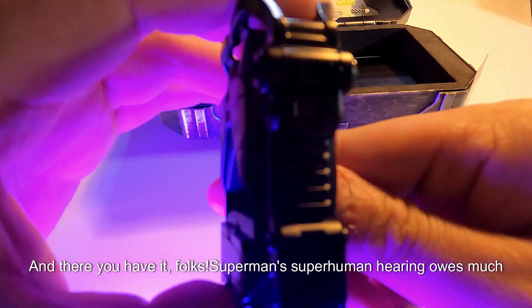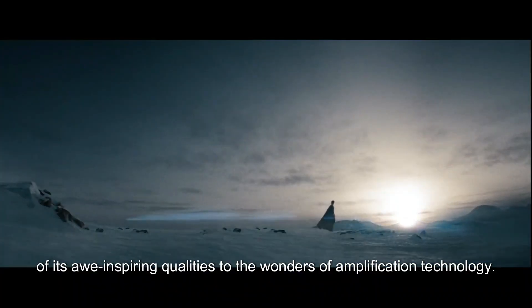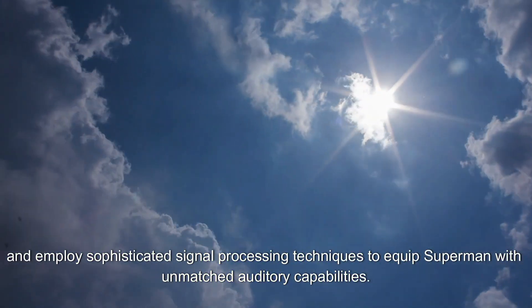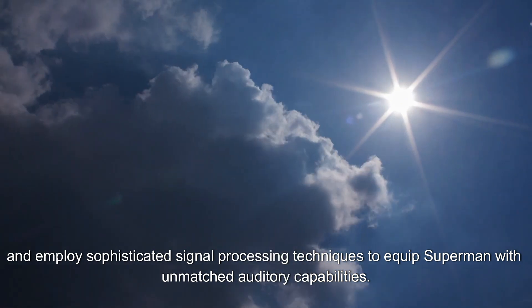And there you have it, folks. Superman's superhuman hearing owes much of its awe-inspiring qualities to the wonders of amplification technology. These earbuds amplify sound, enhance sensitivity, and employ sophisticated signal processing techniques to equip Superman with unmatched auditory capabilities.